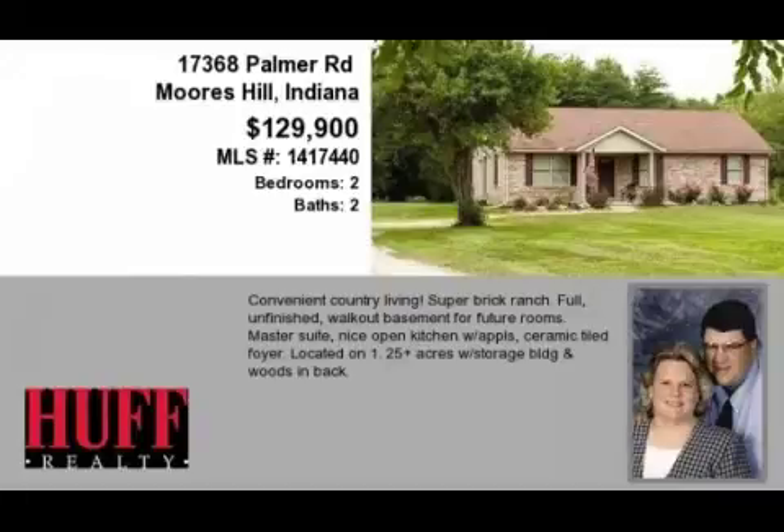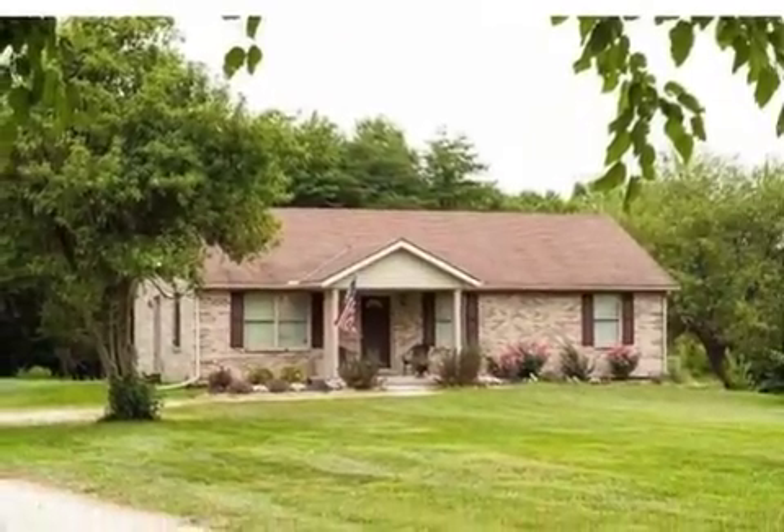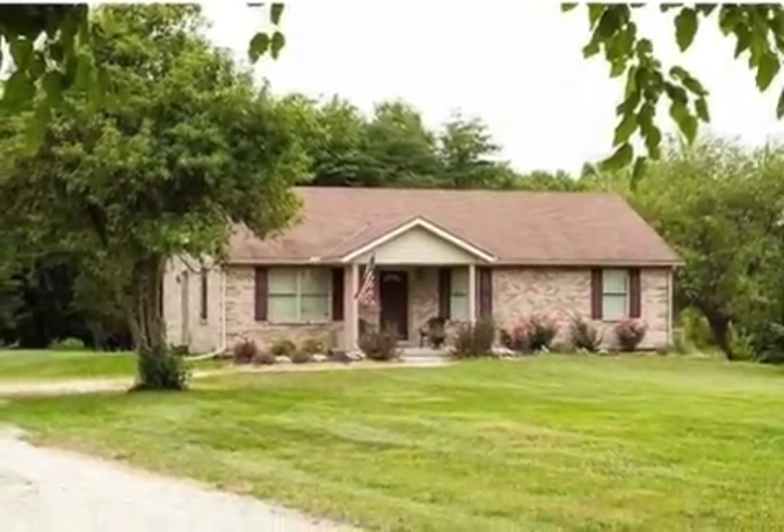This property is a two-bedroom, two full baths home. This property is listed for $129,900.